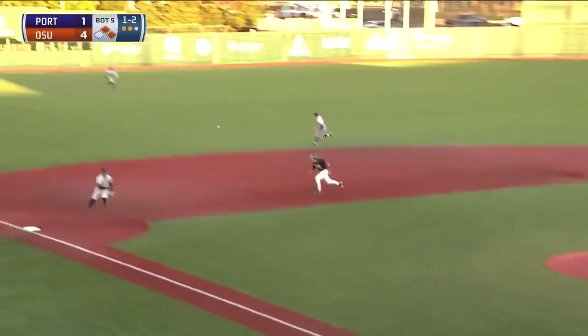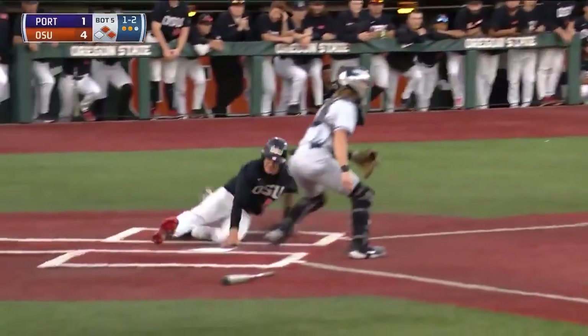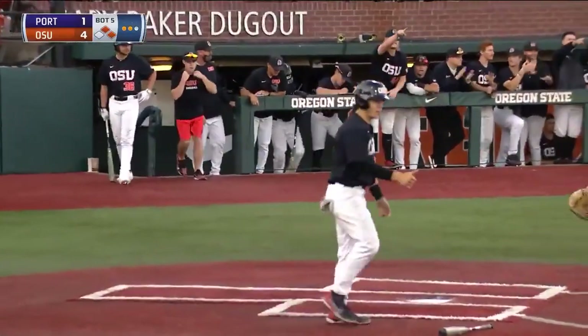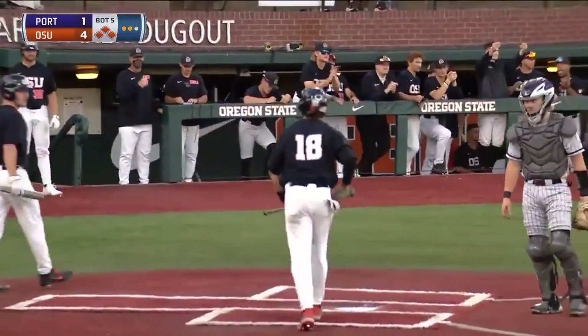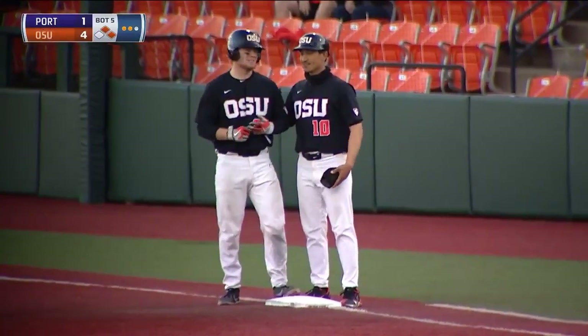The pitch to Logan is slapped into left field for a base hit. Ryan Ober rounding third on his way to the plate. The throw is cut off. Ober slides in safely. And Gavin Logan having himself a ball game. The Beavers lead it five to one.